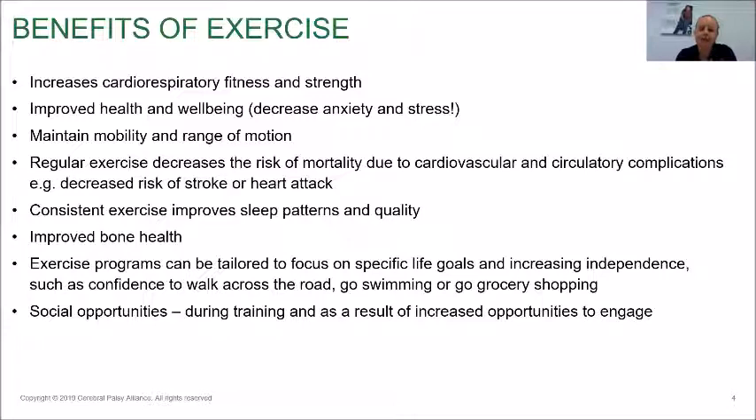Exercise programs can also be tailored to focus on specific life goals — often that is increasing or maintaining someone's independence, such as the confidence to walk across a road, go to the swimming pool, or go grocery shopping. Being able to maintain those tasks of daily life can have a huge impact on someone's confidence to return home as an outpatient from a hospital. Being able to stand up out of their chair, write a shopping list, or push a shopping trolley are all functional day-to-day tasks we work on as an exercise physiologist in collaboration with the broader allied health team, where each professional targets their specific areas.